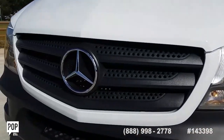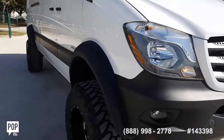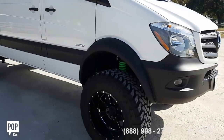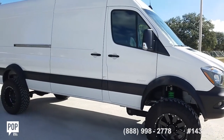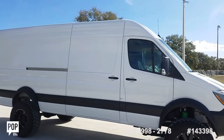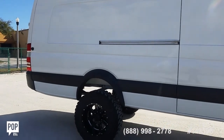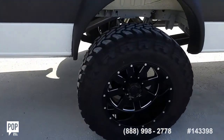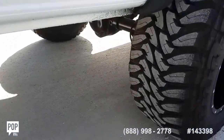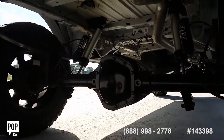Beautiful condition inside and out. Three liter Mercedes-Benz V6 diesel motor. Oversized side sliding door and the rear doors are doubled. All custom Fox suspension — get underneath, fantastic looking.